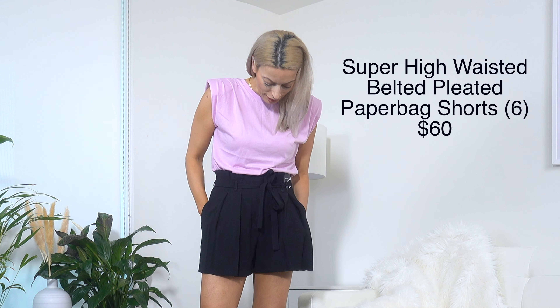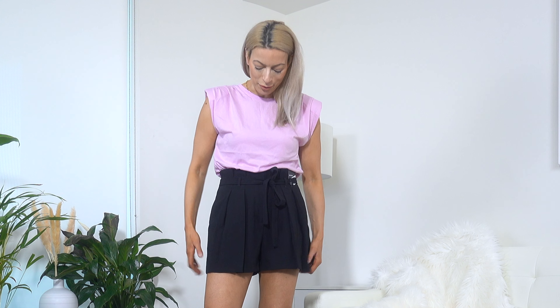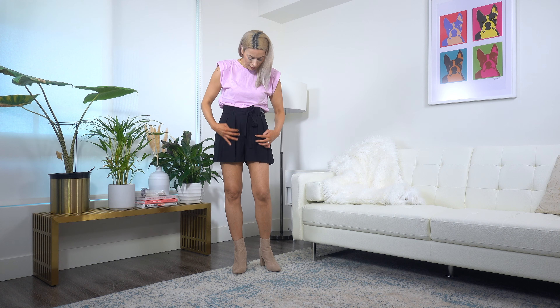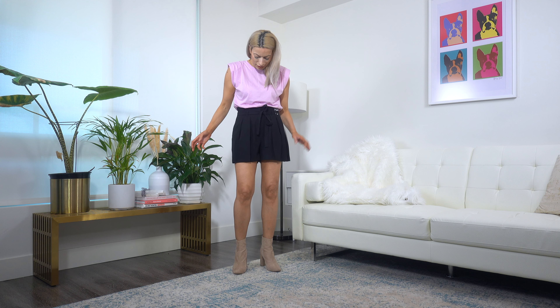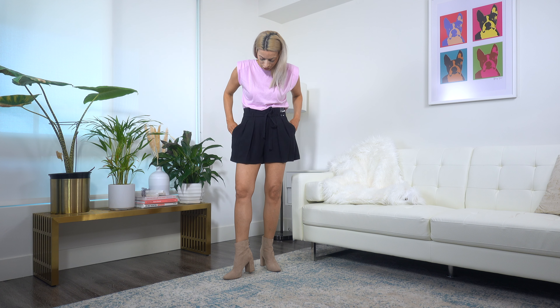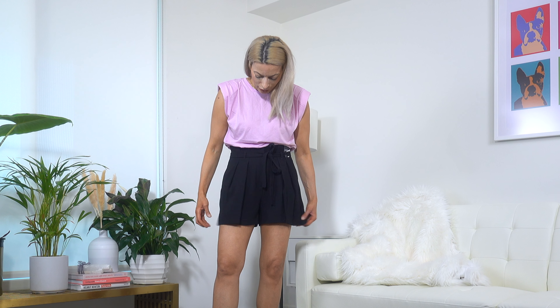Here are the black shorts and they are absolutely darling. They are definitely a super high rise, just like they say — my belly button is all the way down here. They are super cute. I love the pleats going on here; it's a really beautiful, feminine design. It is so flattering.